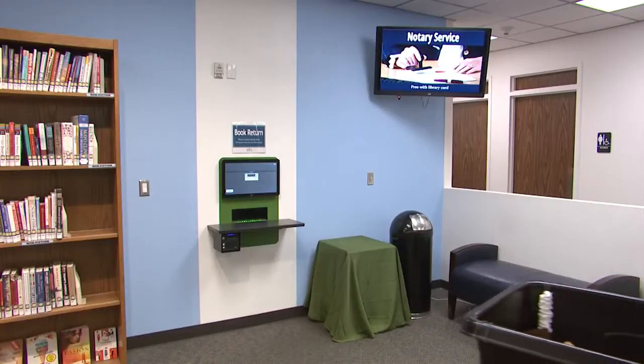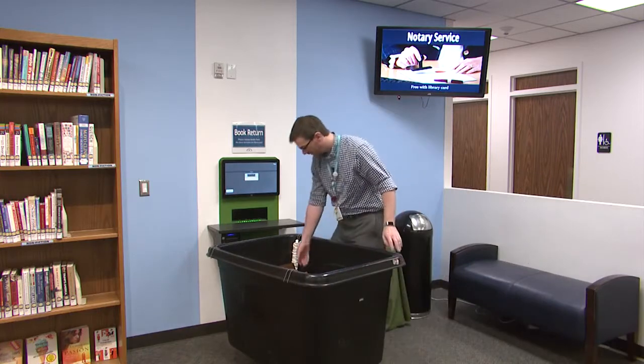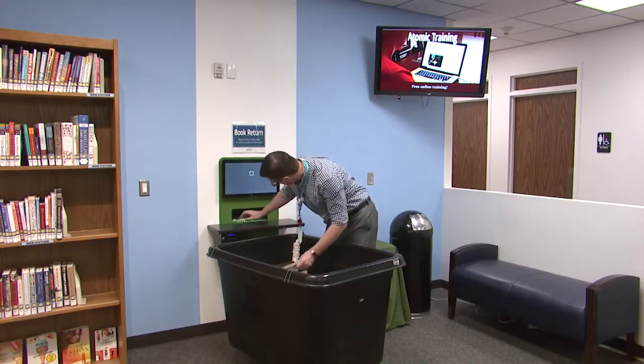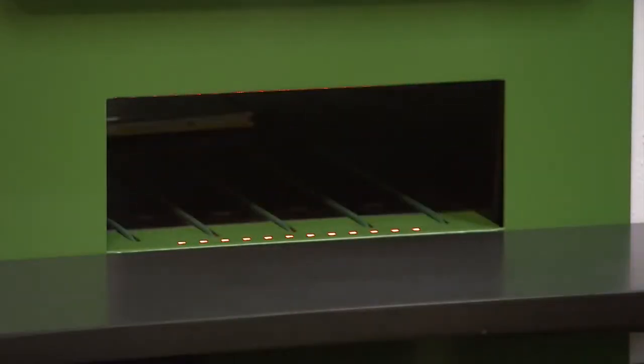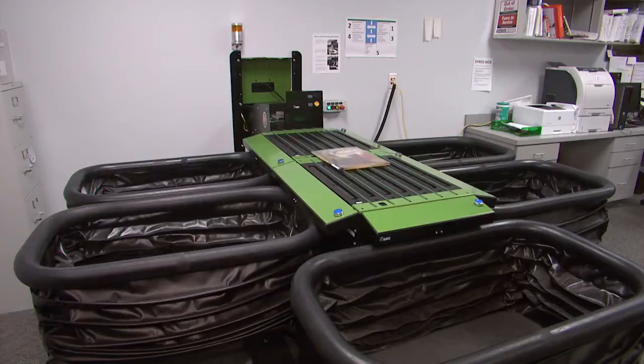When we go and get the book drop in the morning where patrons have dropped their books overnight, we used to have to check them in by hand. Now we can take in the entire cart of newly returned books, drop them right through the sorter, and they are now checked in, already sorted, and ready to be put back on the shelf so the next round of people can get them.